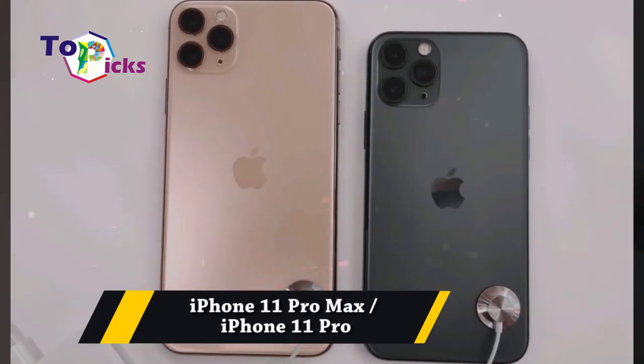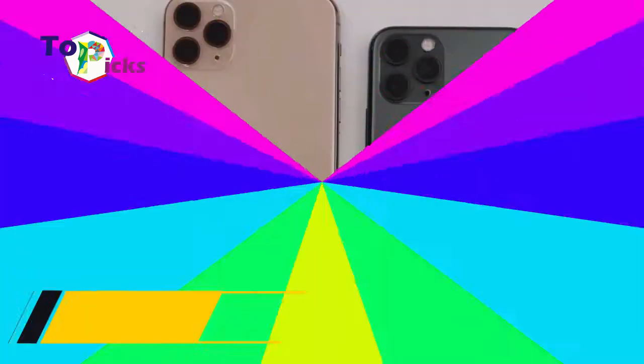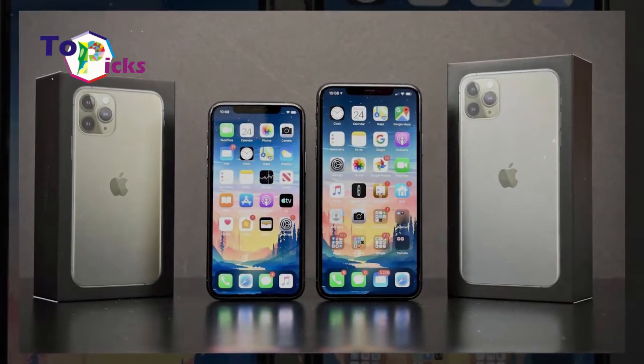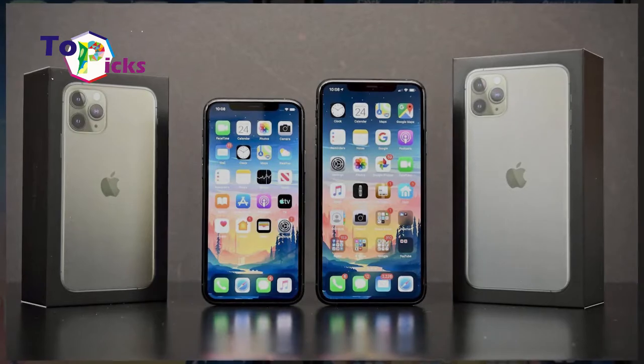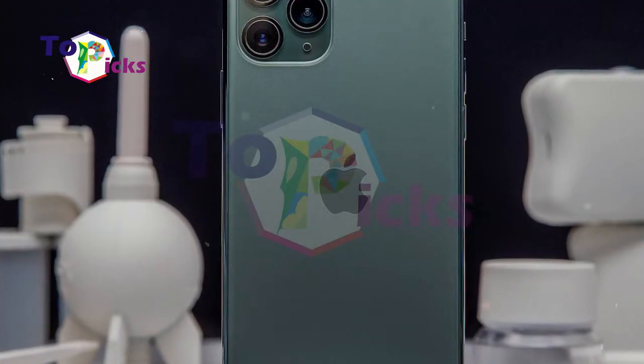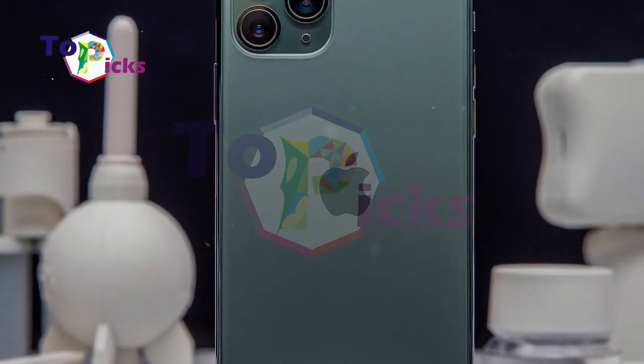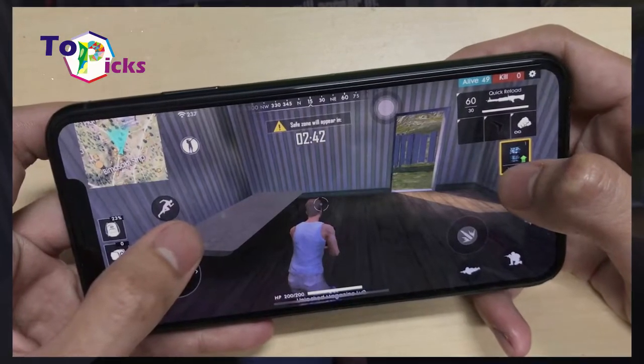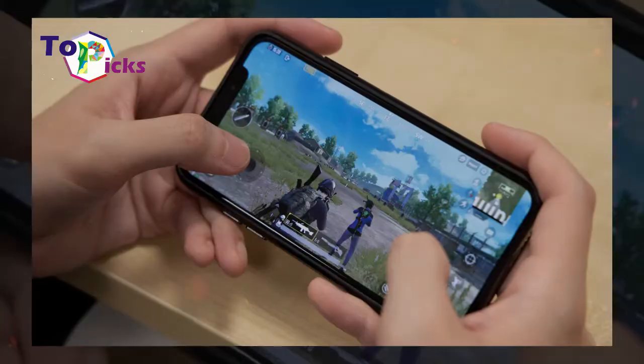iPhone 11 Pro Max and iPhone 11 Pro. The 11 Pro Max has a 6.5-inch screen while the Pro version has a 5.8-inch screen. These two phones are also packed with the A13 Bionic processor. They can also load up Clash Royale 2x faster compared to the iPhone X.